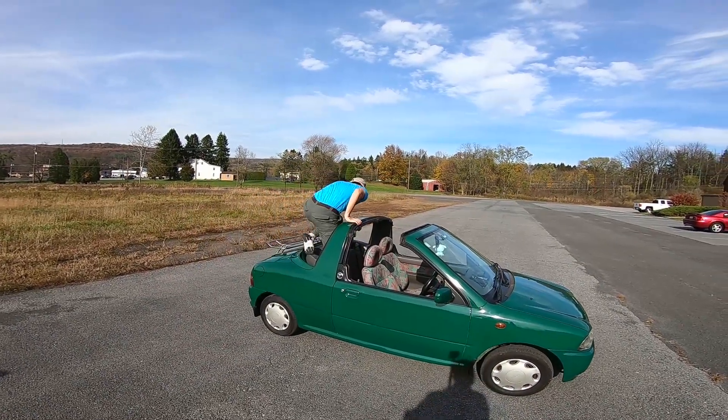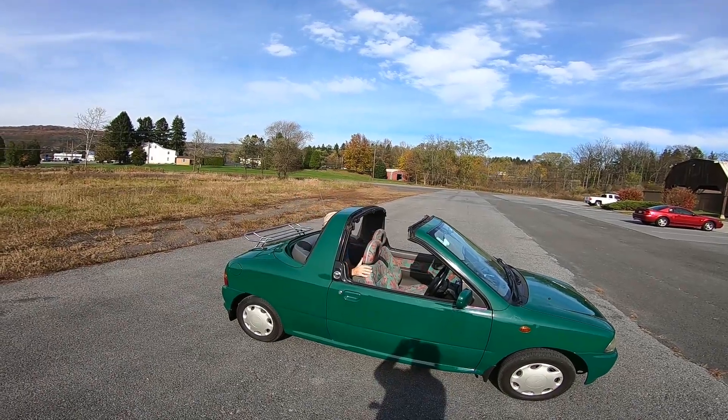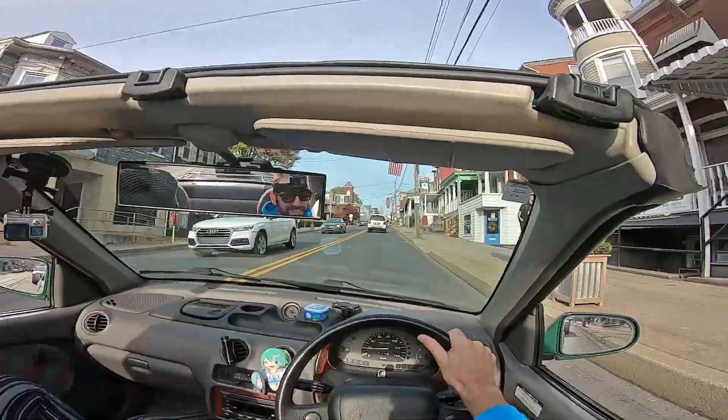You climb over the trunk using the rear tire as a step and climb in through the roof. We rolled through town when school was letting out, and I became popular like I never was.